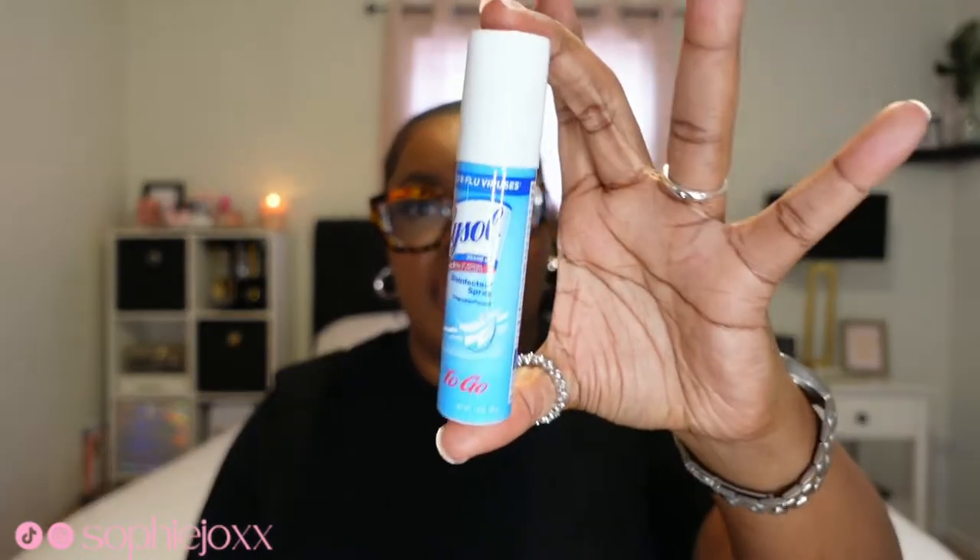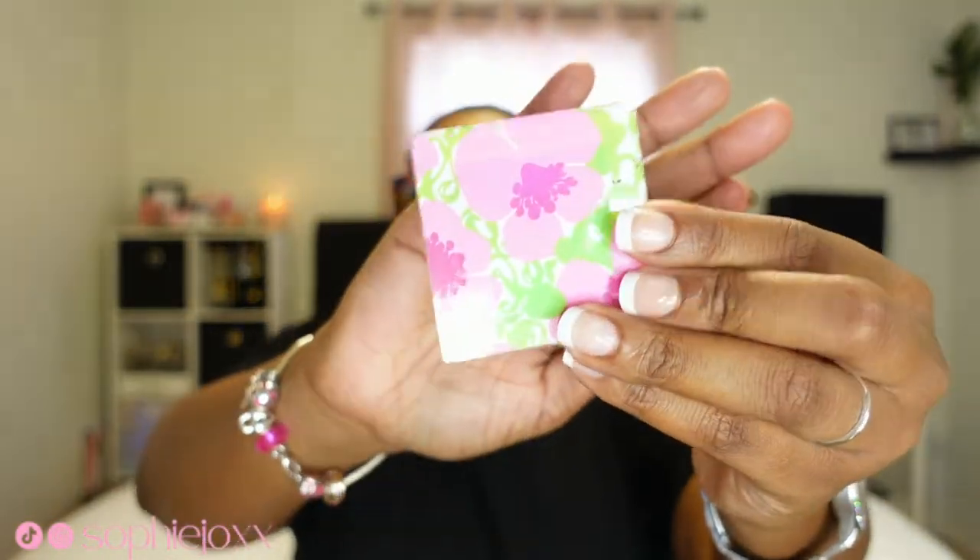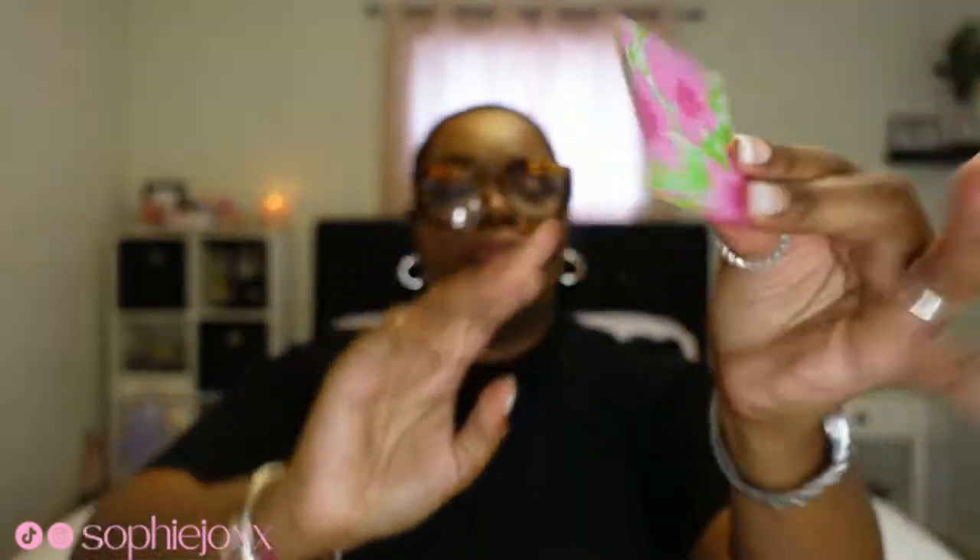Next up we've got some Lysol travel size, because these germs are still out here. I have my AirPods — they just say Sophie J. And a little mirror, this is Estée Lauder, a little small handheld mirror.